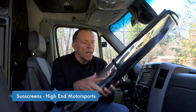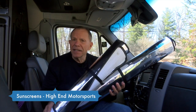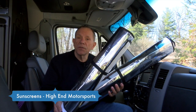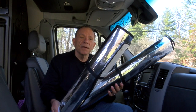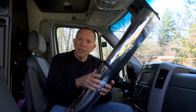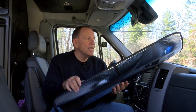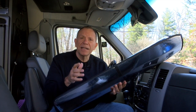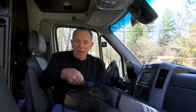So here's my solution — these are sunscreens and you can get them online. I found them on Amazon. The ones I ordered were from High End Motorsports. The main windshield was on Amazon, but the side windows I found by going directly to High End Motorsports — I'll put a link in the notes on this blog. It's a reflective surface on the end that faces outside, and they say this will adjust the heat by as much as 40 degrees, keeping 40 degrees of heat from building up inside the unit.